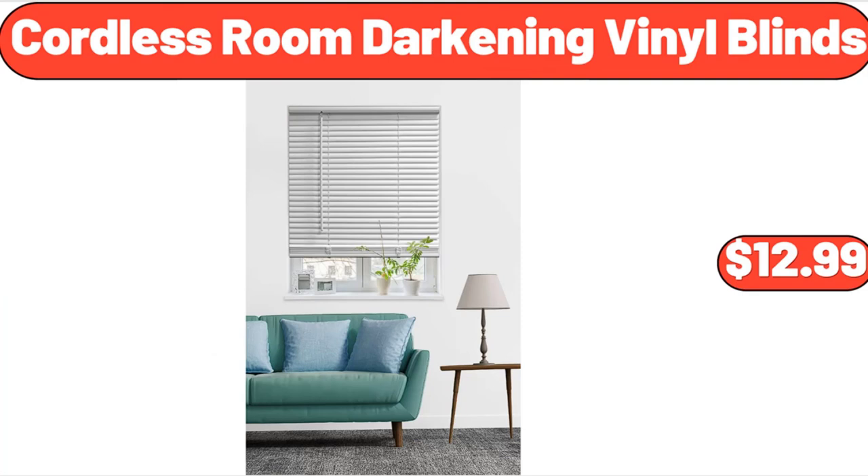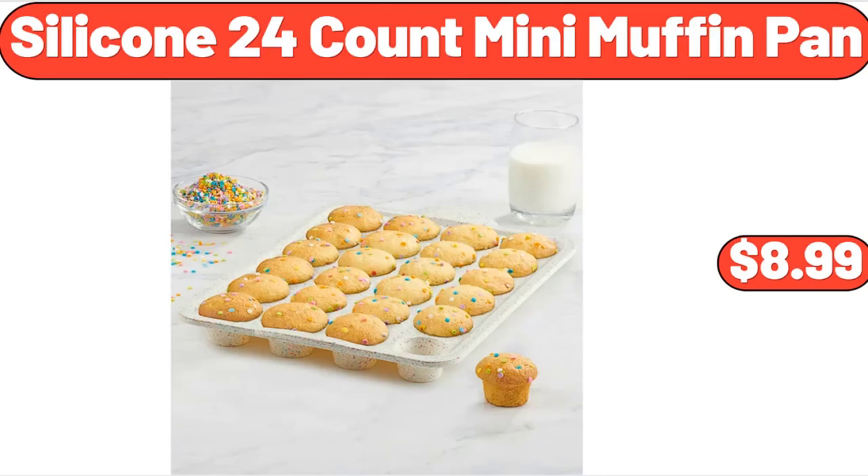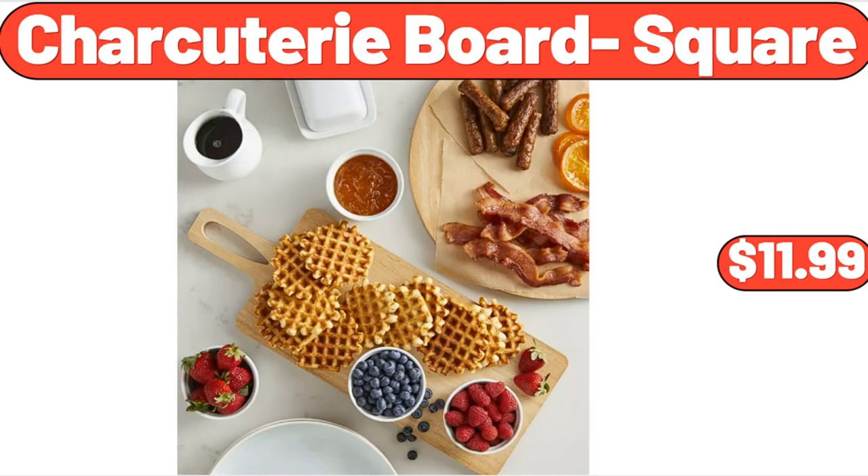Cordless Room Darkening Vinyl Blinds, $12.99. Porcelain Pitcher, $7.65. Silicone 24-Count Mini Muffin Pan, $8.99. Charcuterie Board Square, $11.99.